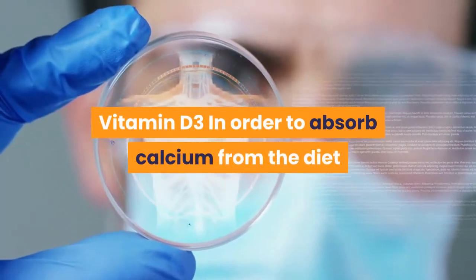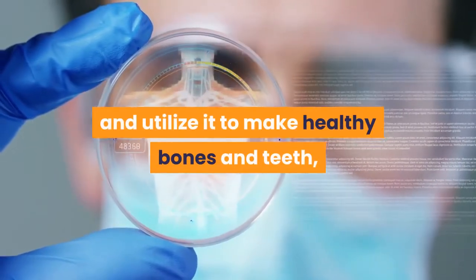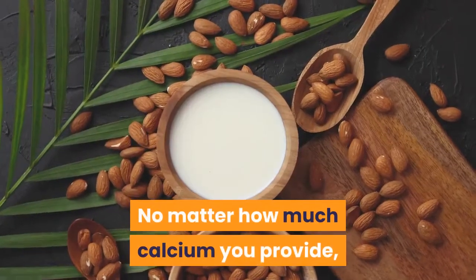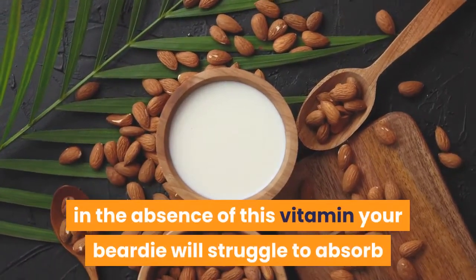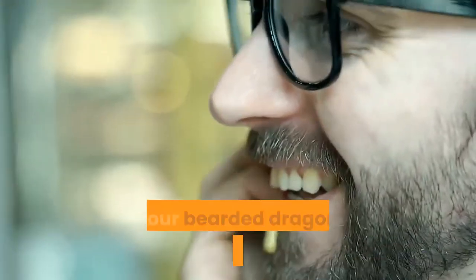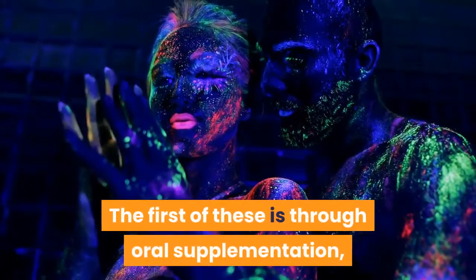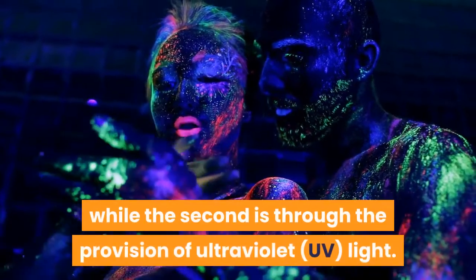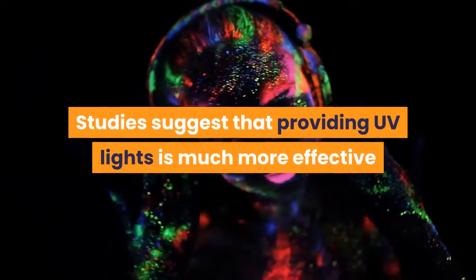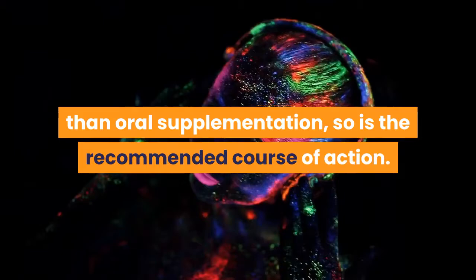Vitamin D3: in order to absorb calcium from the diet and utilize it to make healthy bones and teeth, bearded dragons also require vitamin D3. No matter how much calcium you provide, in the absence of this vitamin your beardy will struggle to absorb as much as it needs. There are a number of ways to ensure your bearded dragon gets enough vitamin D3 — the first is through oral supplementation, while the second is through the provision of ultraviolet light. Studies suggest that providing UV lights is much more effective than oral supplementation, so it is the recommended course of action.